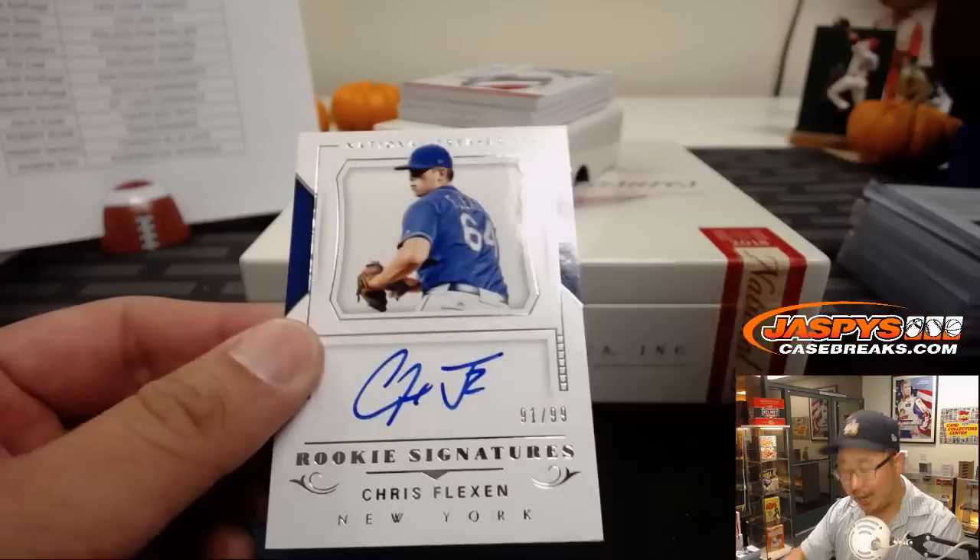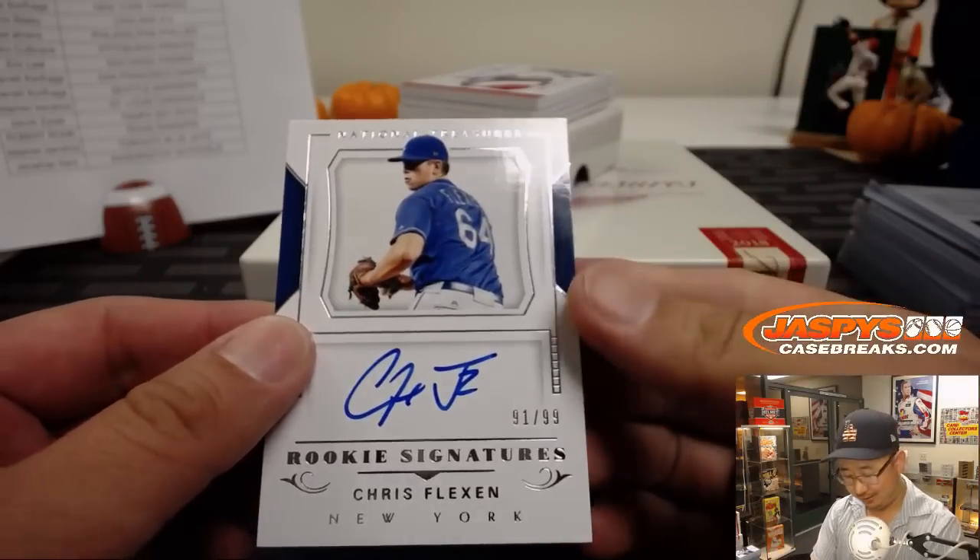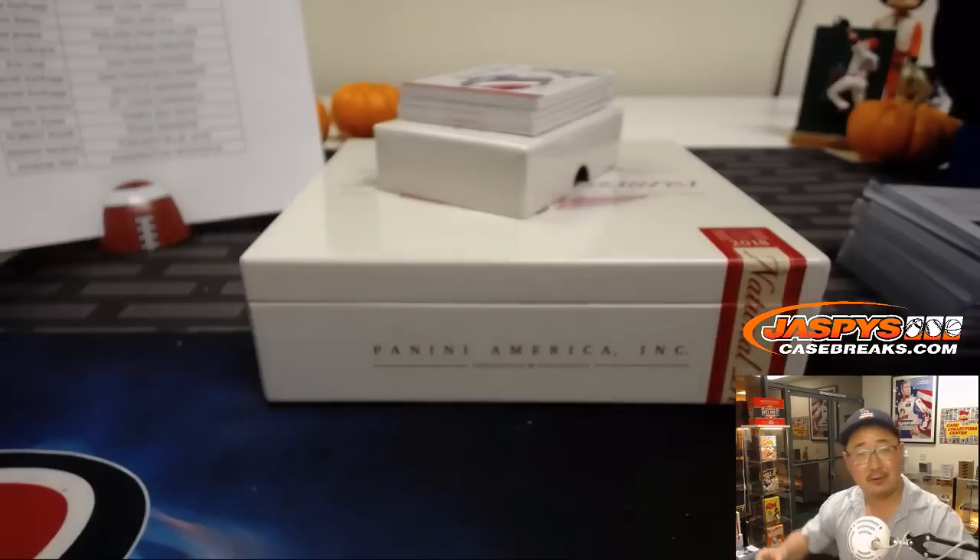91 out of 99 — Chris Flexen, flexin' his muscles. That goes to the Mets, Jeremy 33.